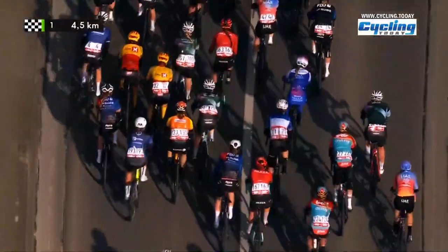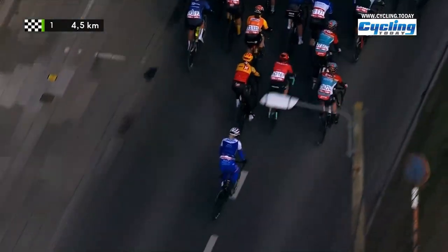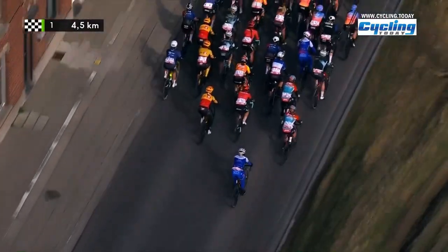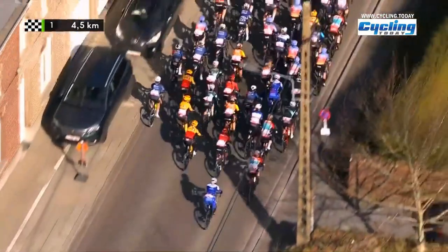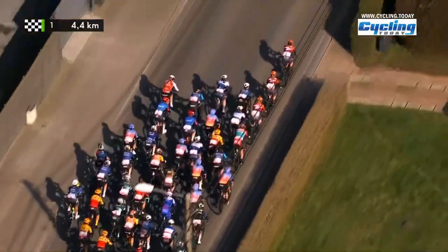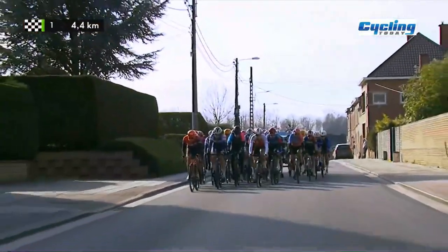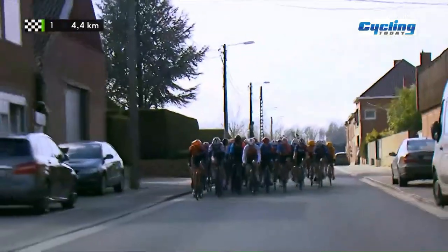There is Audrey Cordon-Ragot doing a perfect job at wearing a national jersey, although the rules from the French Cycling Federation are pretty strict when it comes to their national jersey. If a French rider were to race for UAE, they would not get away with their standard UAE setup because the French Federation would just not allow it.